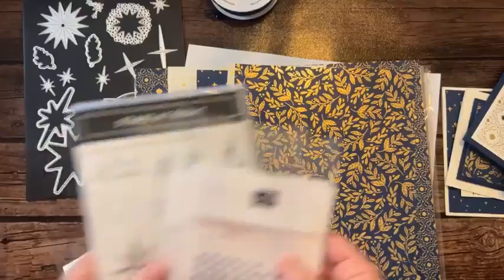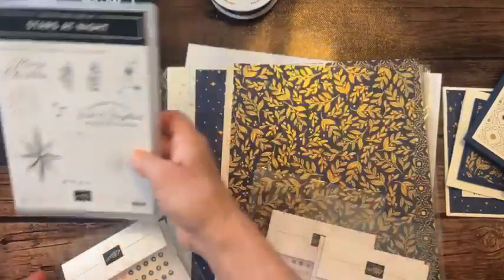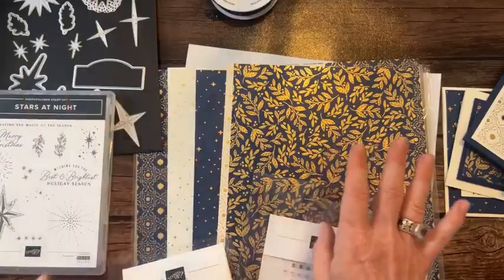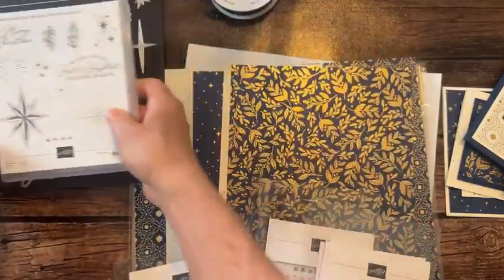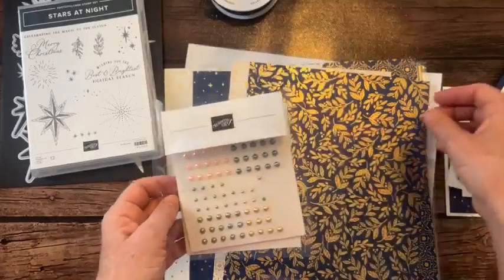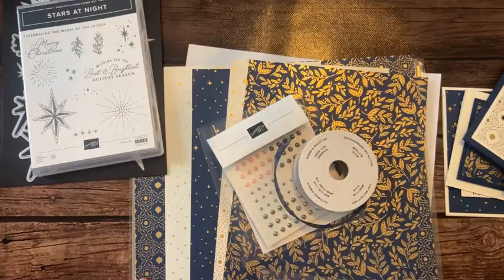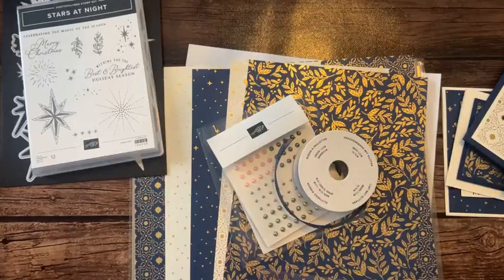Option number two is if you already have the stamps and the dies — you get half a pack of designer series paper, a full package of blooming pearls, a full bolt of Night of Navy gold glittered ribbon, plus the PDF tutorial. Option number two is $37. Option number three is just the PDF tutorial for $15, or free to anyone in my downline — any of my Inkspired Stampers.